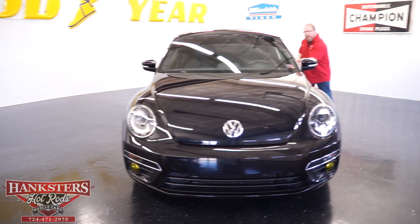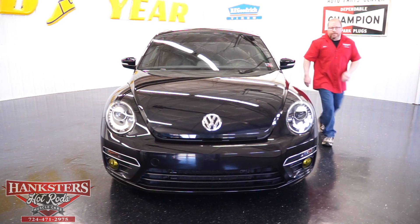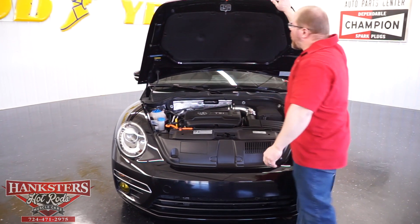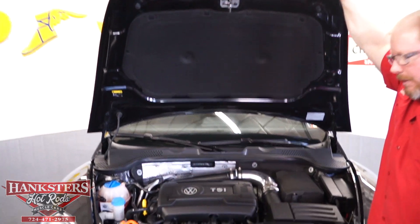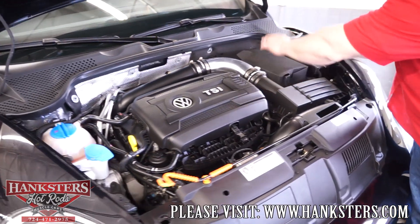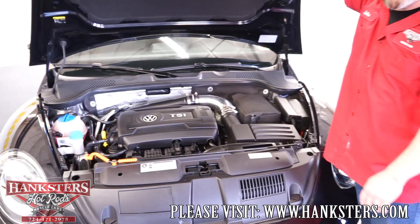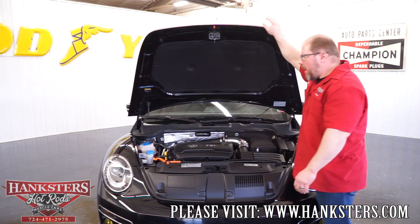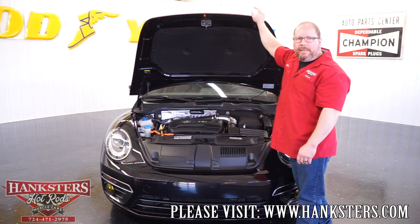Let me go ahead and grab the hood lever and open that up so you can see how good everything looks. Underneath here, this is your 2.0-liter TSI motor — the turbo motor. You can see how clean this thing is. It looks like it's got a cold air intake on it. Everything looks brand new underneath the hood. It was very well taken care of and maintained. Low miles on this car too — just a shade under 24,000 miles, which for a 2013 is outstanding.